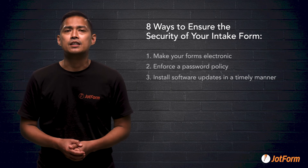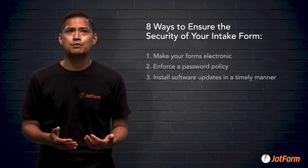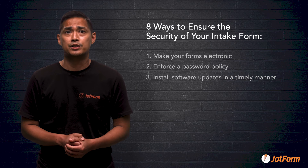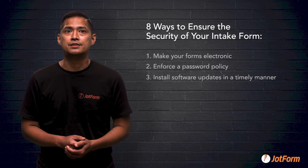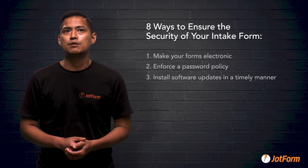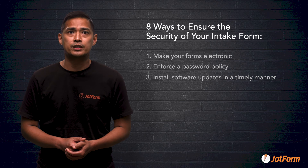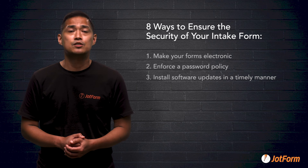Number three: install software updates in a timely manner. You can use update tracking software to track employees who aren't updating their computers. Give employees several chances to update during a short window, and if they don't update, you can send a forced update. Forced updates ensure that the needed update happens no matter what.